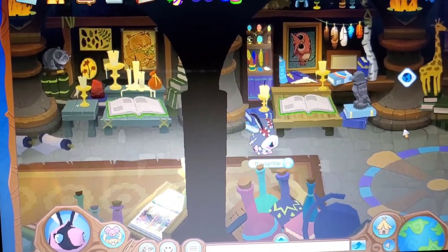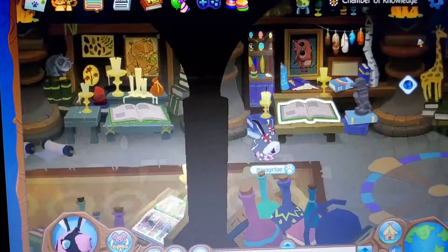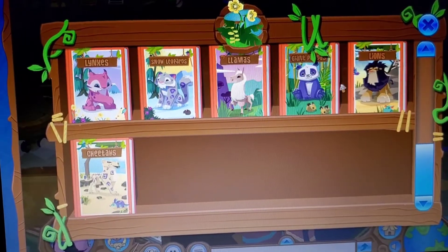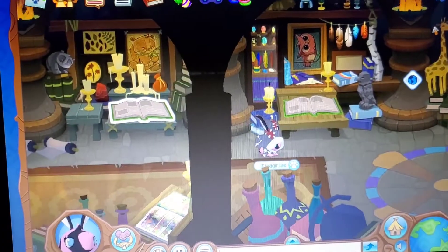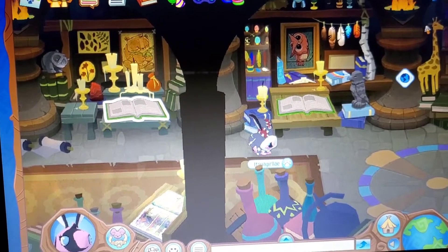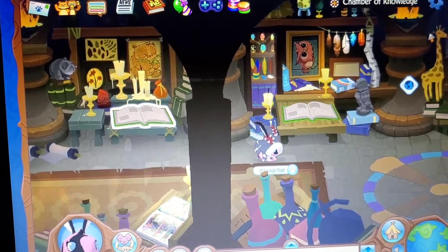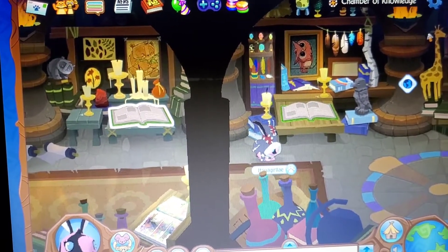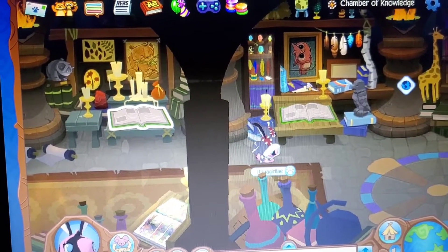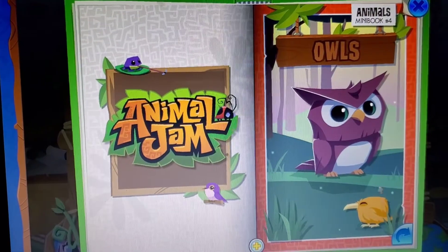Obviously, these have been known to not be in the game for a little while, considering after a bit they stopped producing them. The purpose of Animal Jam mini books was so people could be educated on what specific animals existed throughout the game of Animal Jam Classic, what led up to their existence, and what their purpose throughout the world is.